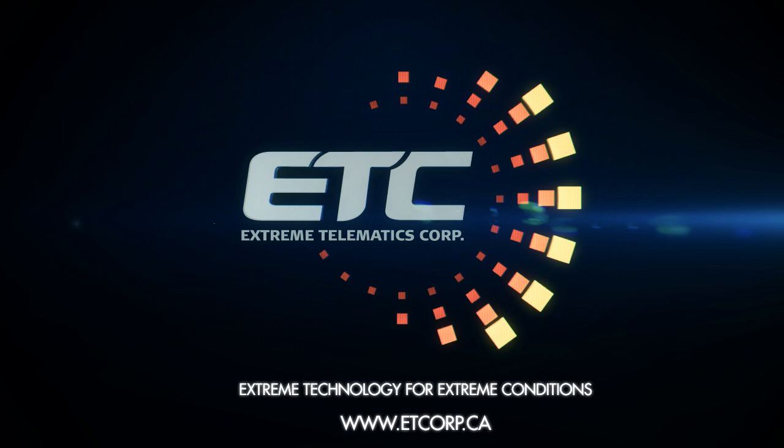For more information on Cyclops, visit our website at www.etcorp.ca.